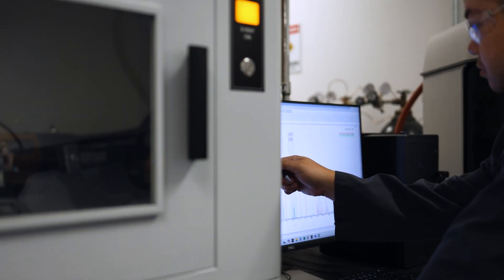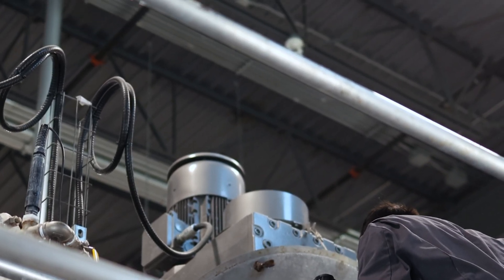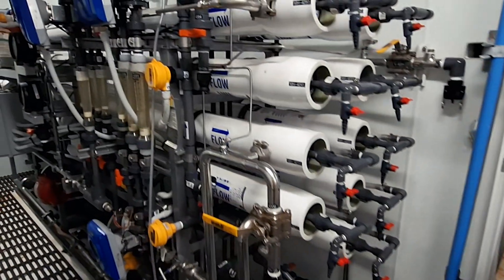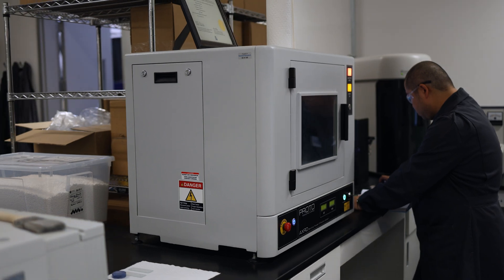We've designed, validated, and manufactured our sorbent in-house, giving us the ability to control quality and production. Our balanced sorbent combines both high-capacity and kinetics, which means for every column we run in our system, we can do more with less. This allows us to cut down on energy and water use and drives down CAPEX and OPEX.